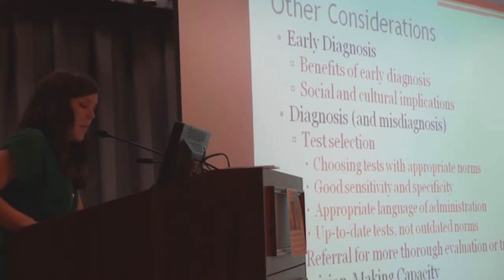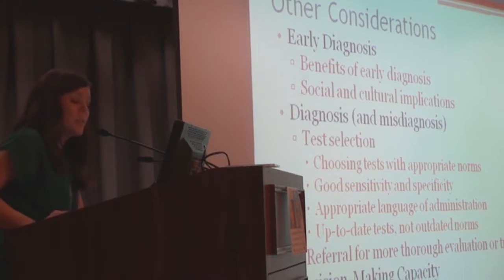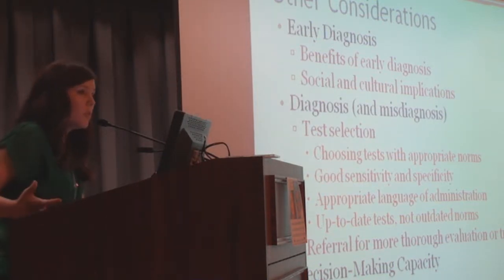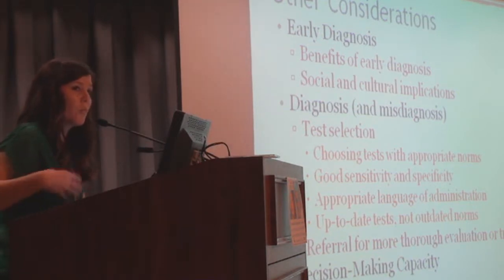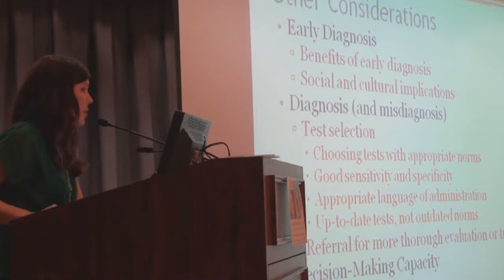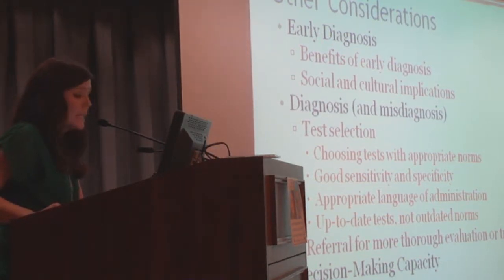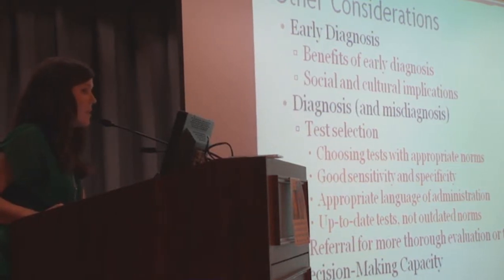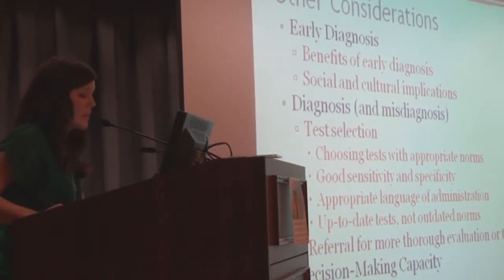Decision-making capacity is another consideration. As a person ages with dementia, they may lose the capacity to make decisions. A cognitive screening result may be one piece of evidence that prompts a referral for a formal decision-making capacity evaluation. Obviously there's a lot more that goes into it, but keep that in mind as an additional consideration with this population.